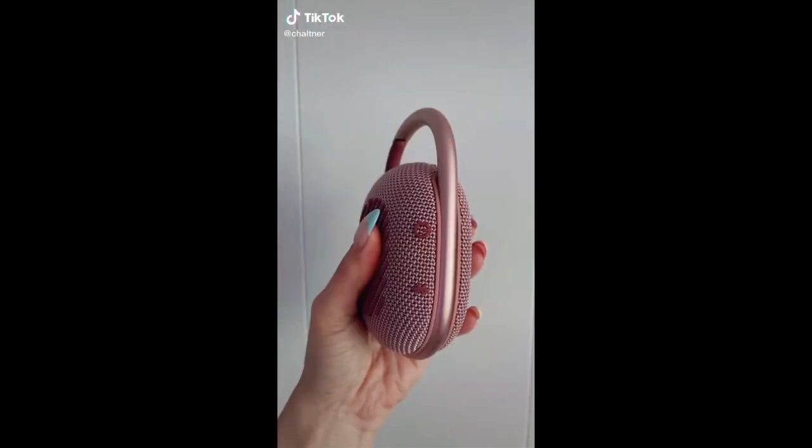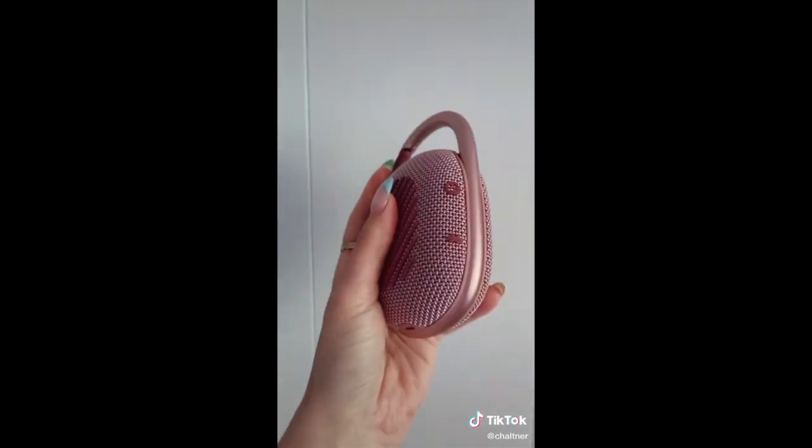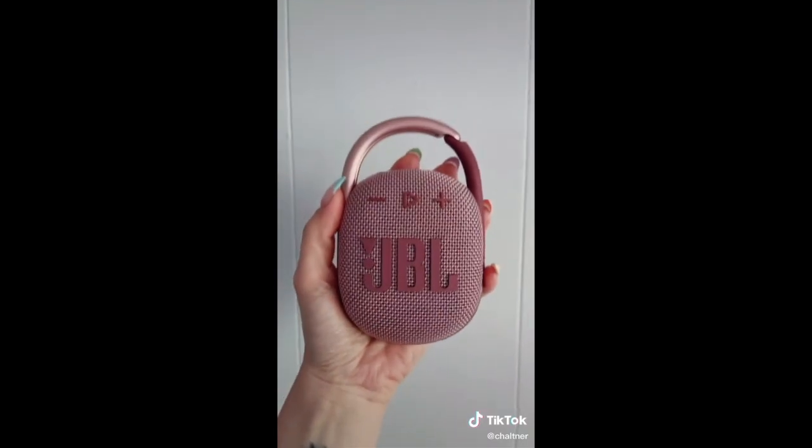Amazon summer must-haves. This is a wireless waterproof speaker. It is perfect for summer if you want to bring it to the lake or on a boat and you don't have to worry about it getting wet.